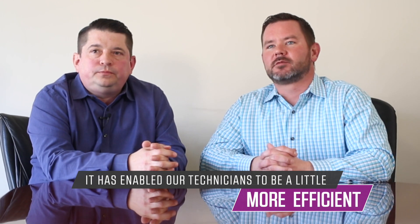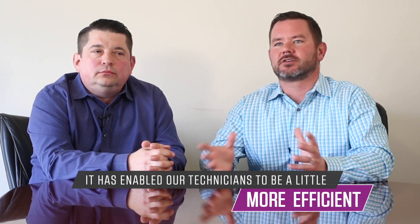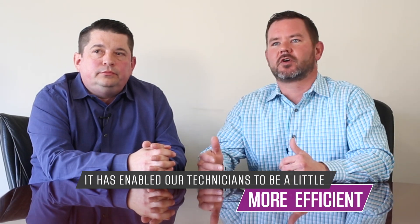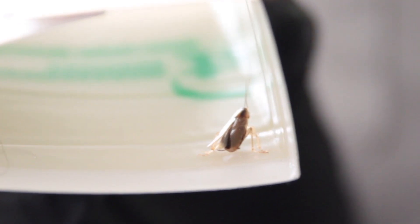It's enabled our technicians to be a little bit more efficient. Because they aren't switching products as often, we're not carrying extra pump sprayers, and we can use our product more efficiently.